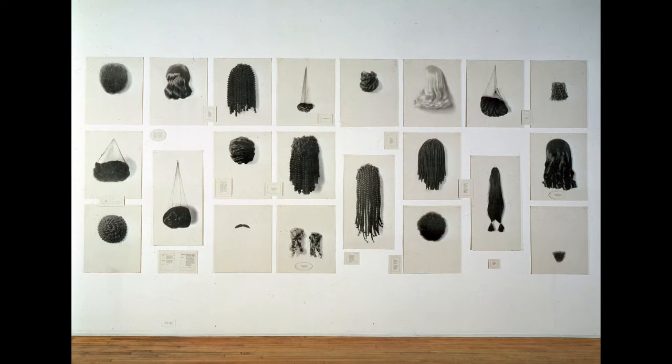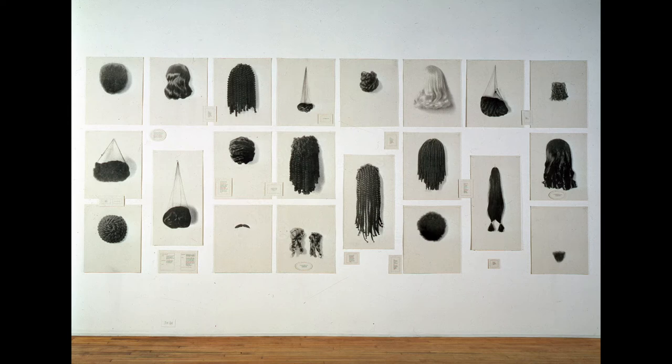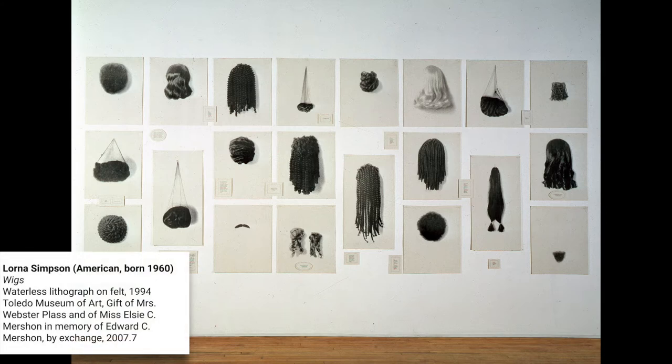Hello and welcome back to the Curiosity Corner at the Toledo Museum of Art. My name is Miss Adele and I am a docent at TMA. I help visitors stay curious about our art collection. Today we are going to explore Wigs by artist Lorna Simpson.